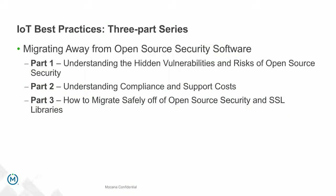A little bit of background on this webinar: this is part of a three-part series on migrating away from open source. Today we're mostly going to be covering the risks associated with open source security. The second in the series will focus on compliance and support costs, looking at the true cost of open source. And the third will look at, in more detail, how to migrate safely off of open source security — including the variety of different security software you can download off the internet.